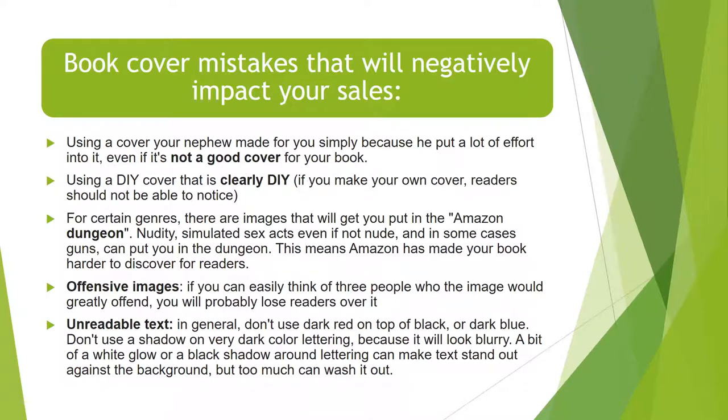Book cover mistakes that will negatively impact your sales. One example is using a cover that your nephew made simply because he put a lot of effort into it, even if it's not a good cover for your book. I see that a lot with books that get recovered — somebody starts with a cover made by a friend or their son, and they love the cover because they love the person, but then they have to admit the cover is not selling the book and they need a professional cover. In the same vein, using a DIY cover that is clearly DIY — if you make your own cover, the reader should not be able to notice.